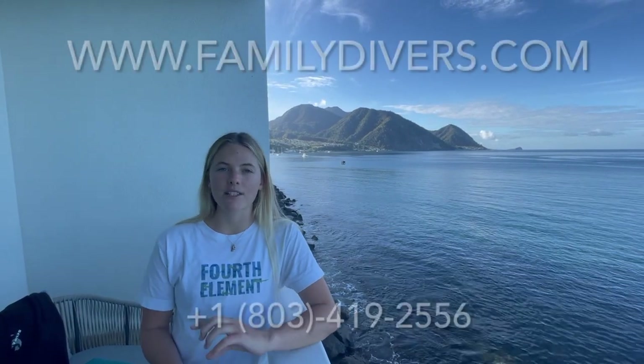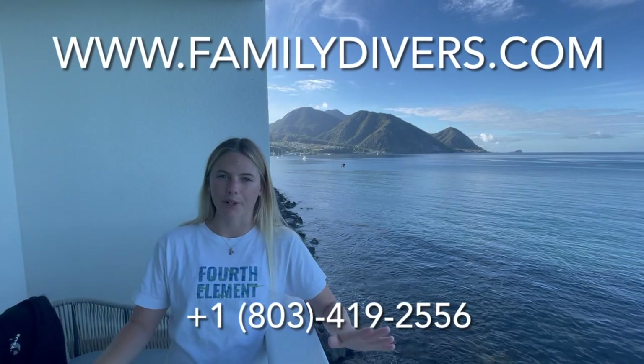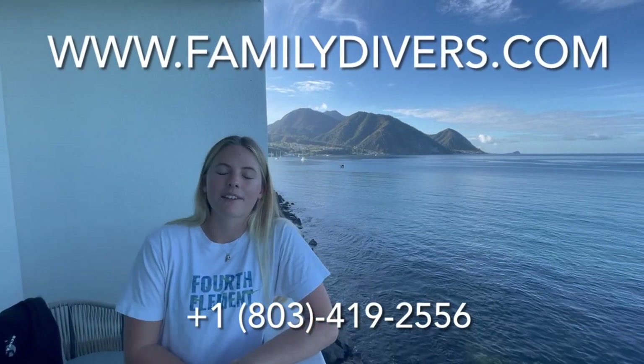That just about wraps up our resort tour of Fort Young Hotel. We've been hosting a KidSeaCamp week here, and if you're interested in finding out more, make sure to visit FamilyDivers.com or call the number on screen. We hope you enjoyed the tour — thank you so much for coming along and exploring Dominica, the nature island of the Caribbean, with us. We'll see you next time in our next resort tour. Bye!